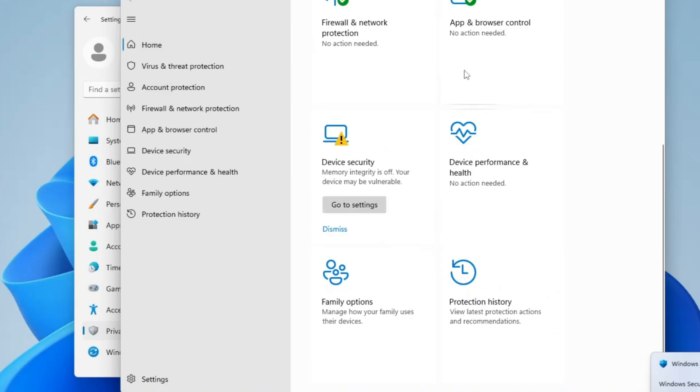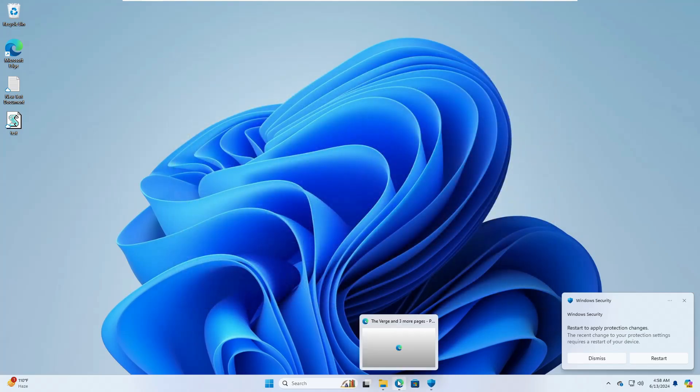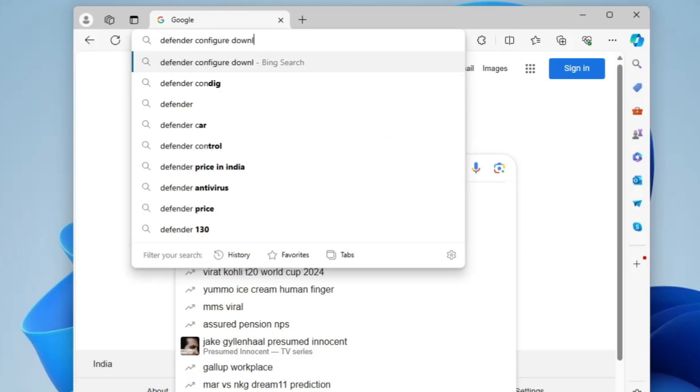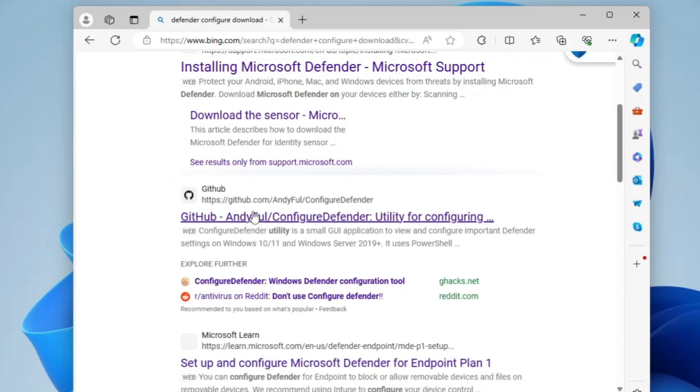Make sure all these securities are enabled, and once you're done you can minimize it. Next, open your favorite browser and in the search bar type 'defender configure download'. Hit Enter and look for the GitHub website that says 'andyful configure defender'.